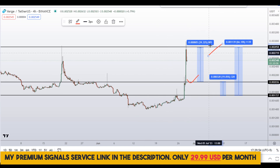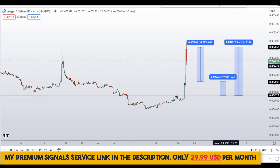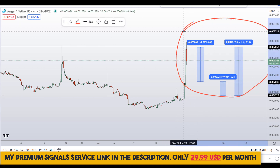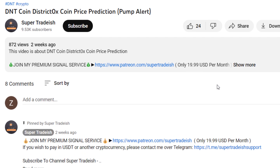Note that these entry and exit areas are not precise and will change according to market conditions and price action. For real-time updates, follow me on my private signal service — link is in the description. To summarize: on Verge coin XVG you have two dip scenarios with three targets — potentially 66 percent, 40 percent, and 19 percent gains.